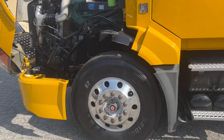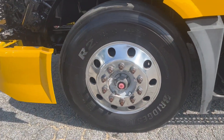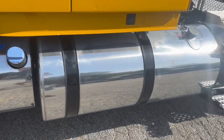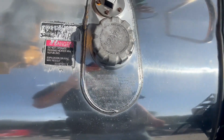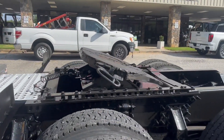It has aluminum polished wheels all around, with low-pro 225 rubber. You have one singular fuel tank that holds 150 gallons, and an air slide fifth wheel.